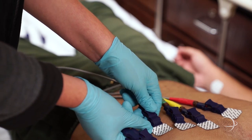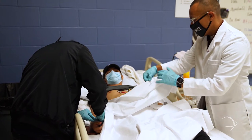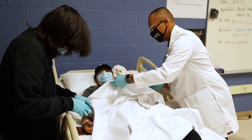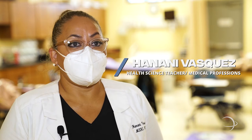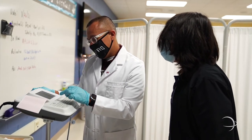EKGs measure the electroconductivity of the heart and show how the heart is functioning. Students learn the skill of obtaining an EKG, which is important because they report the EKG to the physician to help the physician interpret and treat the patient.